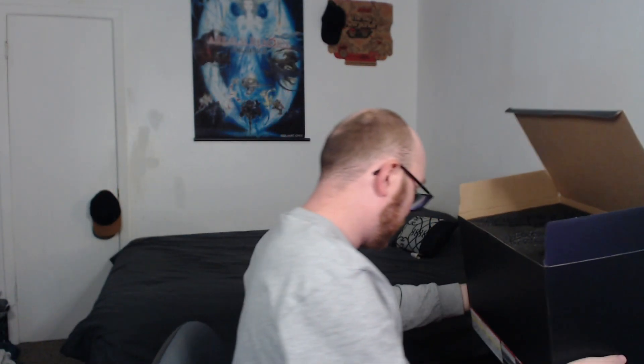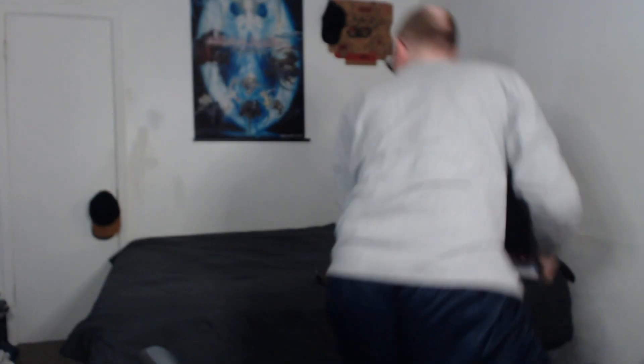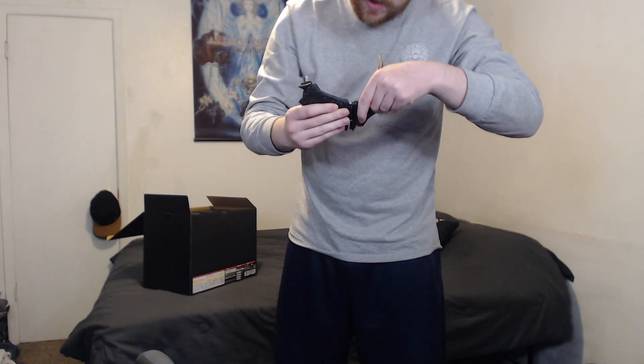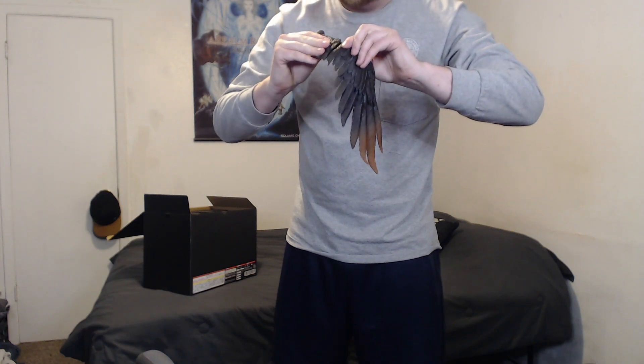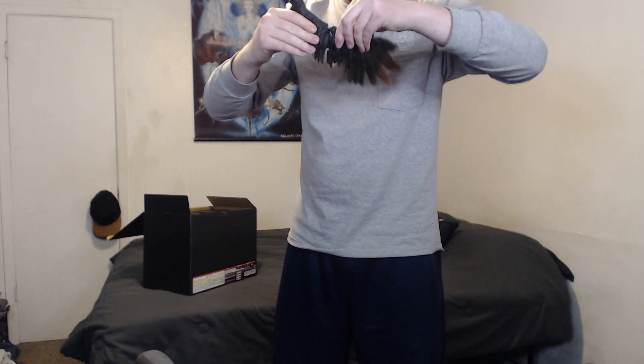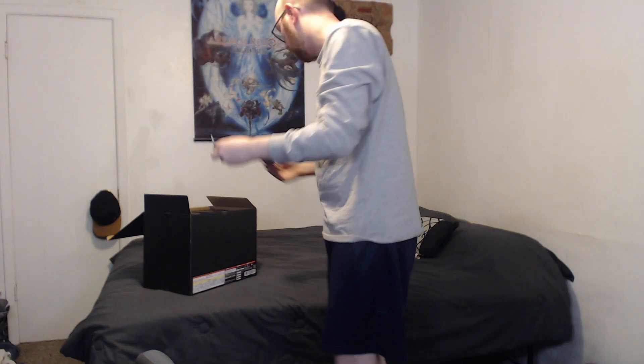That's like... okay. You know what? We're gonna build this on the bed. I think we're gonna build this on the bed. What does this look like? There are two parts to this wing, guys. I could be wrong. Let's just follow the instructions first.